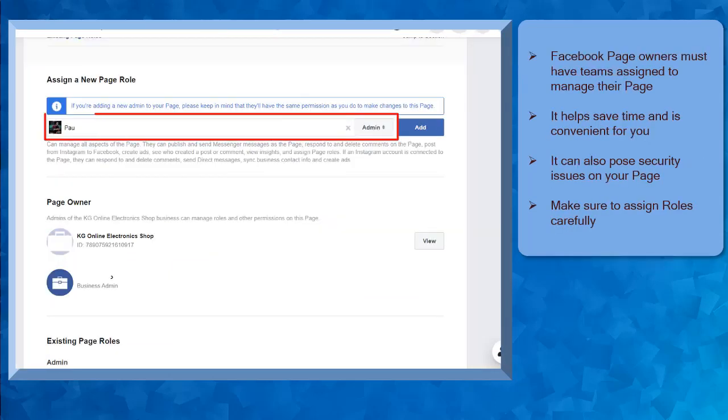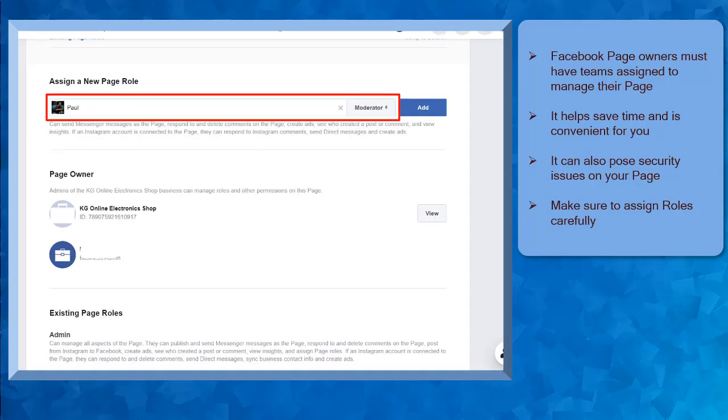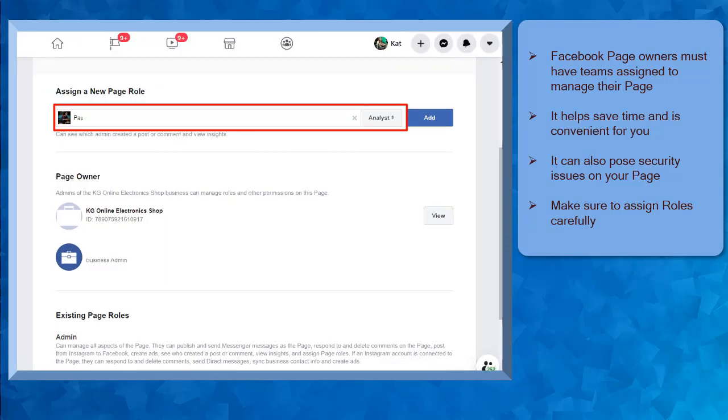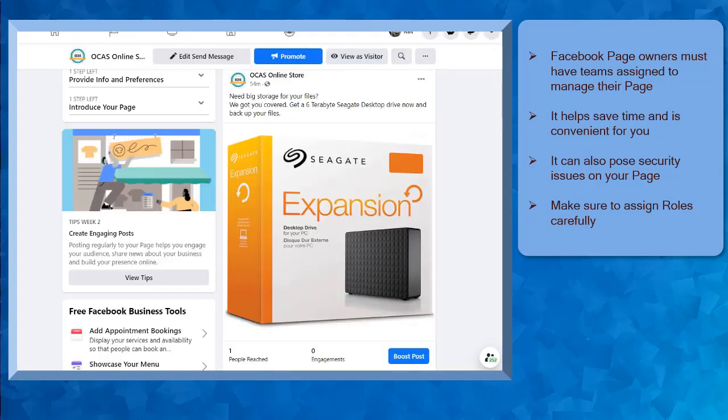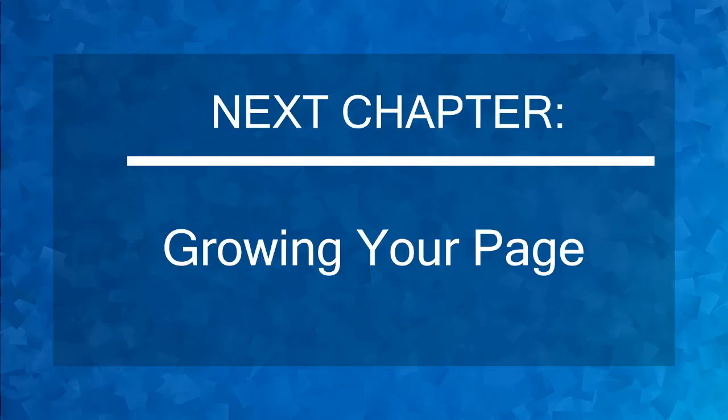Facebook page owners must have teams assigned to manage your page with different roles. It can help you save time, and it would be convenient as it can help you update your Facebook page regularly, but it can also pose security risks to your page, so make sure to assign the right people on your team. Now that you know about sharing workload with your team using roles, we can now proceed to the next chapter, Growing Your Page.